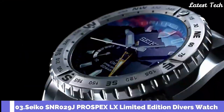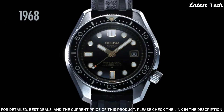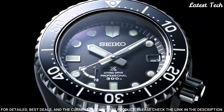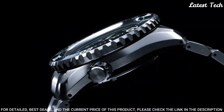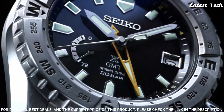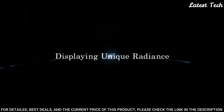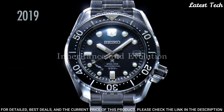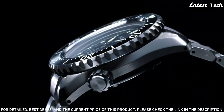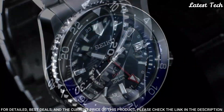Number 3: Seiko SNR-029J Prospex LX Limited Edition Diver's Watch. Item Shape Round, Dial Window Material Sapphire Crystal, Display Type Analog, Deployment Clasp. Case Diameter 44.8mm, Case Thickness 15.7mm, Band Color Silver, Dial Color Black. Black Lumibrite on Hands and Indexes, Unidirectional Bezel, Calendar Date, Power Reserve Display. Movement: Japanese Automatic Spring Drive. Water Resistant 300m.